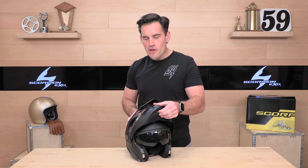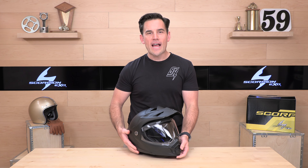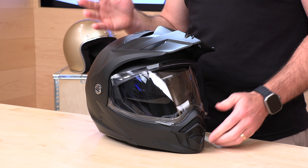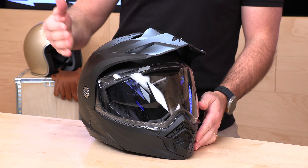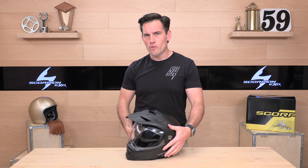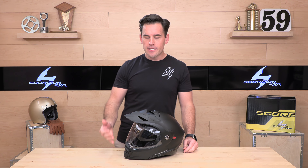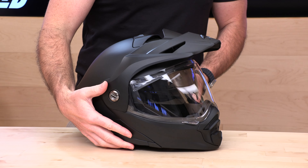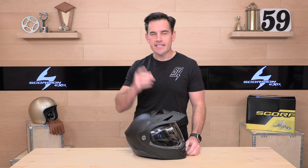This is a polycarbonate shell, which helps keep the price tag down. The weight is right at about four pounds in a size large or medium. Modular helmets are never the lightest — the mechanisms and the ADV visor all add weight, and polycarbonate is a little heavier than composites. So four pounds is pretty average, run-of-the-mill weight for a modular helmet. It feels great on the head and is actually the same weight as the 950, so there's no weight difference between these two.